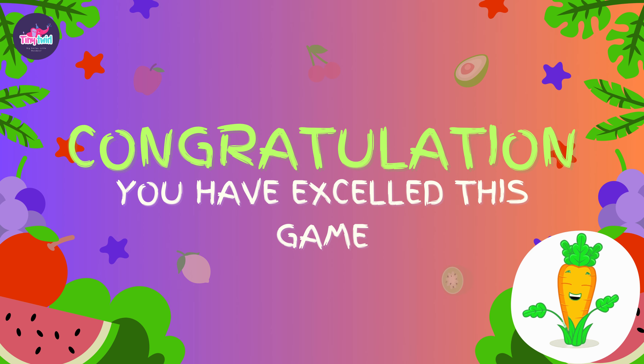Fantastic job, little fruit detectives! You did an amazing job guessing those fruits. Keep exploring and learning about the wonderful world of fruits.